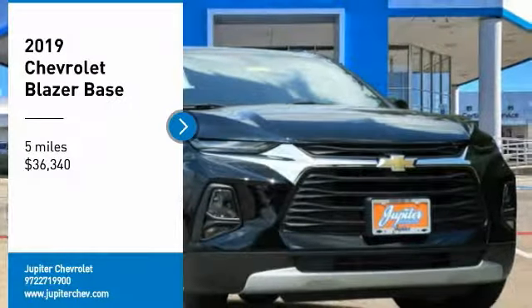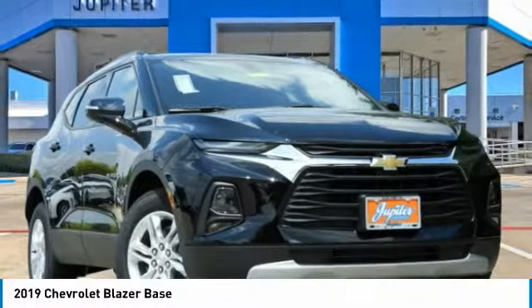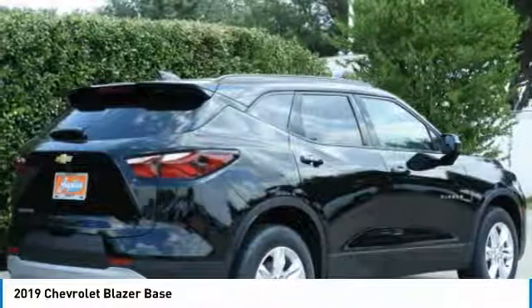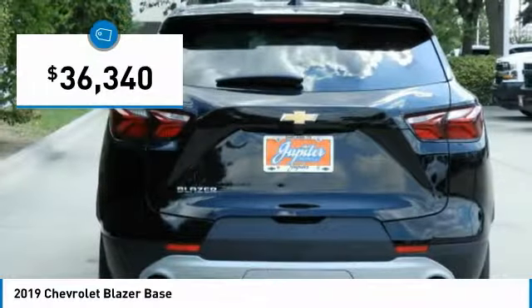Stop by and take a look at the 2019 Blazer. The Chevrolet Blazer is fun to drive around town, comfortable to ride in, and decently capable off-road — and is priced below $40,000.